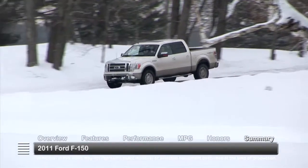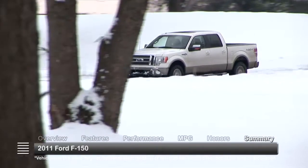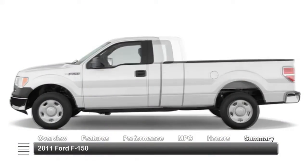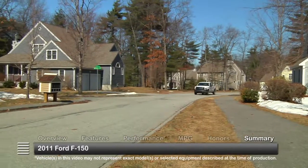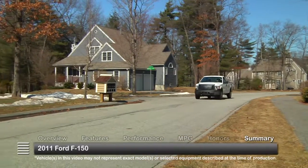The muscular good looks of the 2011 Ford F-150, in combination with its range of bed and cab configurations and engine lineup, make it a great choice for on-the-job or around town driving.